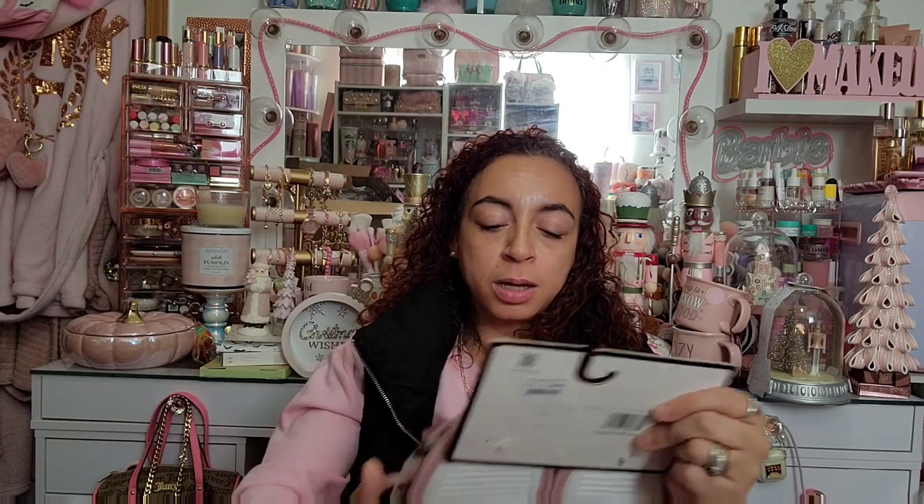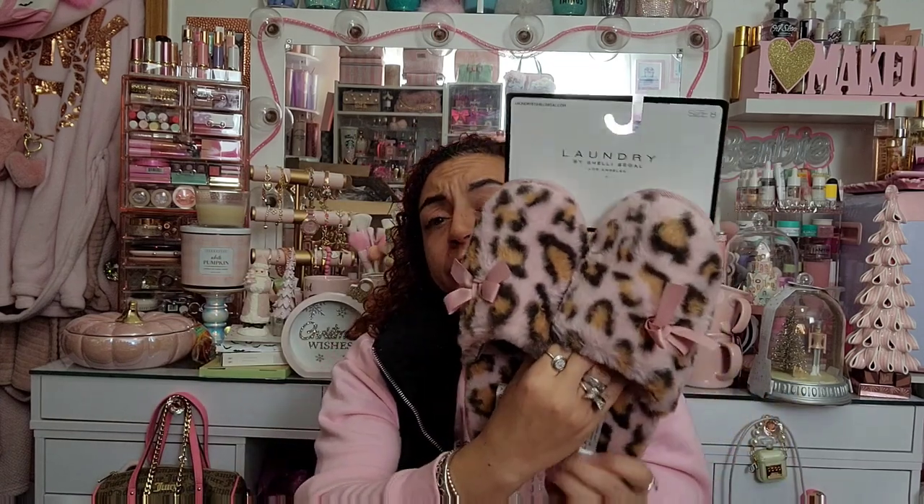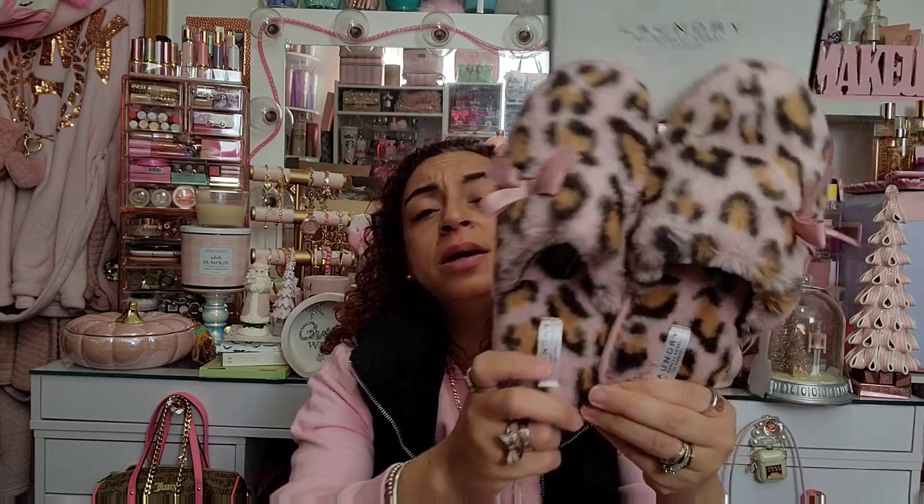And last but not least, I got these slippers! They are leopard print with a bow and they're pink — so beautiful. I love leopard print everything. I think these were only $7.99, which is why I bought myself two pairs. I always wear slippers out and get sad that I don't have another pair — so now that's not going to happen to me!